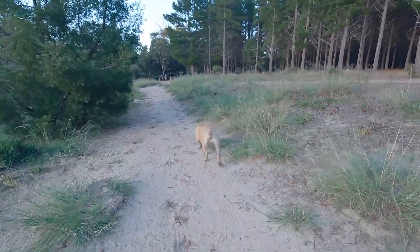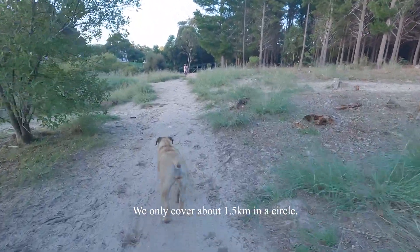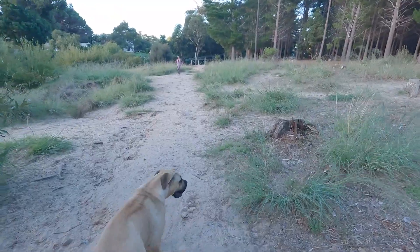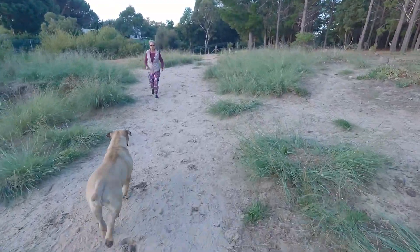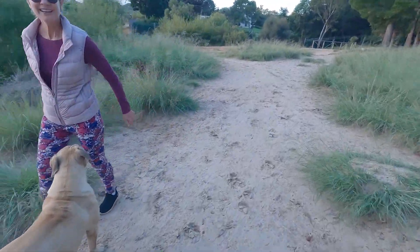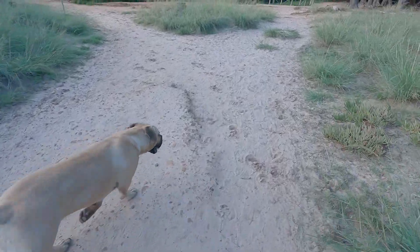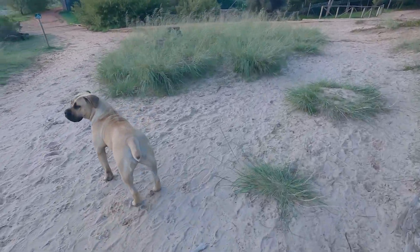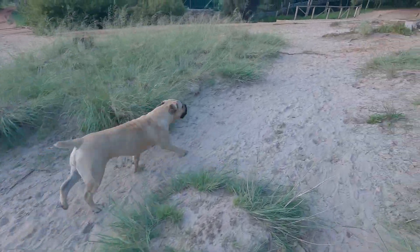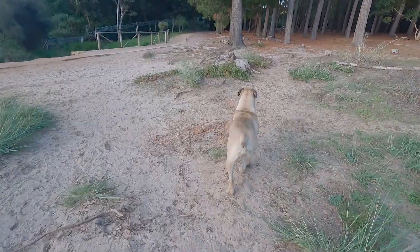I try to just give her that vibe and that ability to relax. Good girl, Nala. She handles interactions well - strangers coming up to her, running past and things like that. As long as I'm with her and I show her how to be at ease.